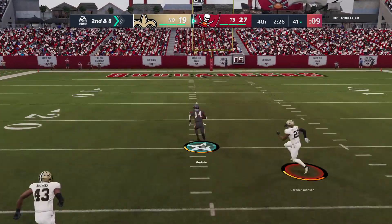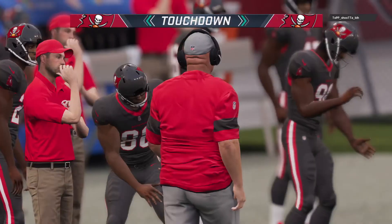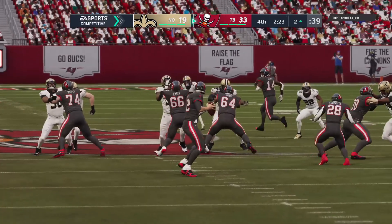Now this one complete downfield on the left side. Touchdown, Tampa Bay — Chris Godwin! He's scored on the ground and through the air. Touchdown.